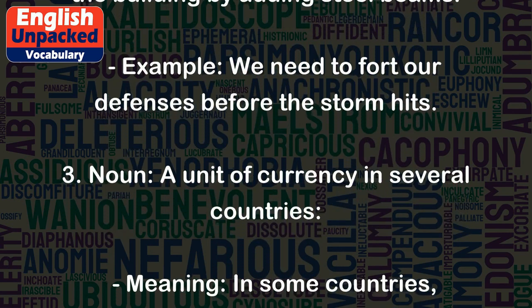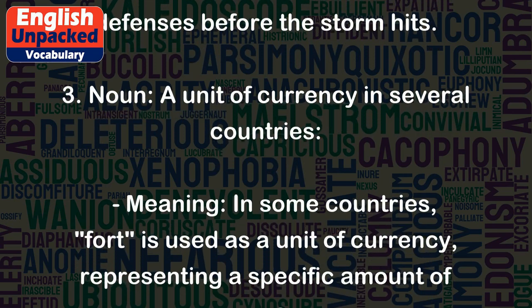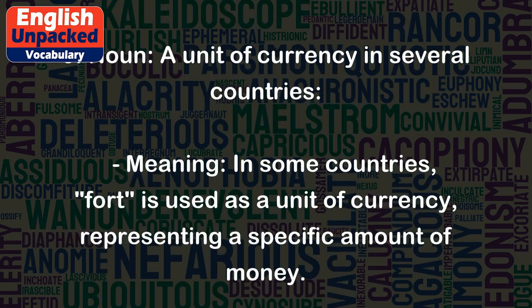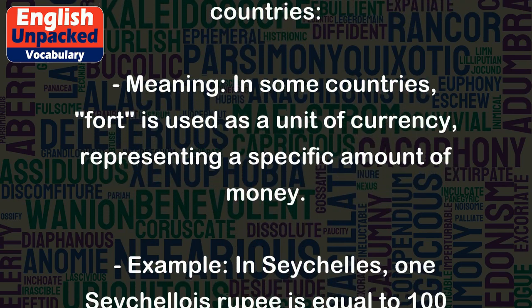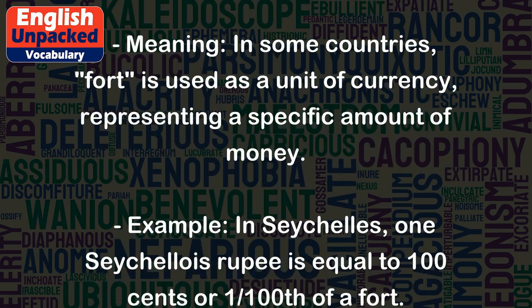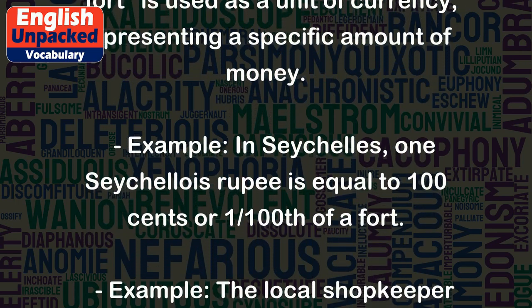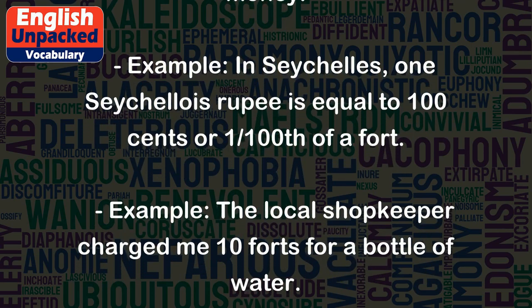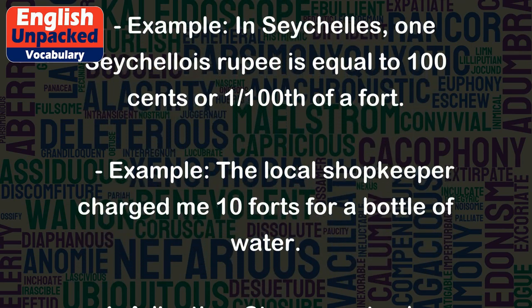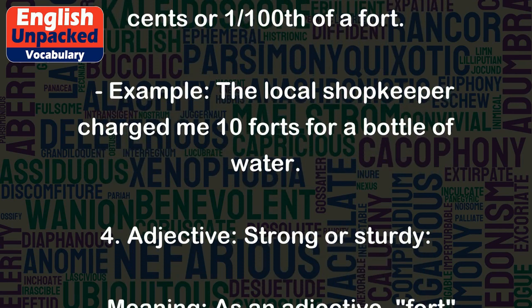3. Noun: A unit of currency in several countries. In some countries, fort is used as a unit of currency, representing a specific amount of money. Example: In Seychelles, one Seychellois rupee is equal to one hundred cents or one one-hundredth of a fort. Example: The local shopkeeper charged me ten forts for a bottle of water.